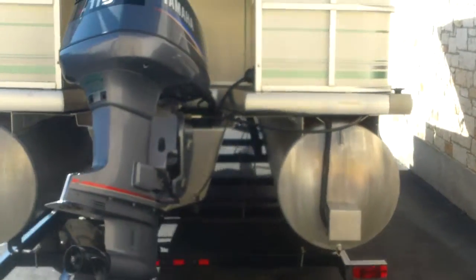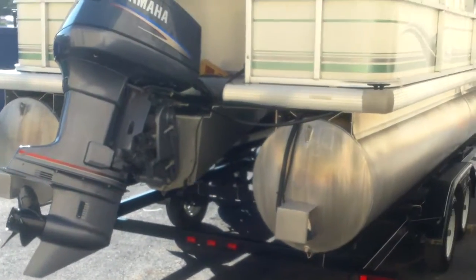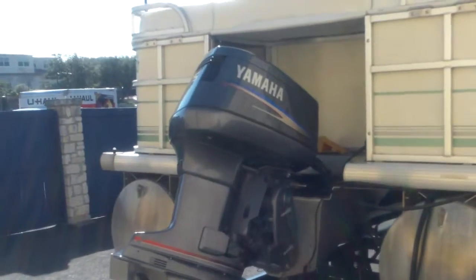We do a full inspection to make sure everything's right — a 51 point inspection on all the functions of the boat. We'll also take you out on the lake and run it for you to make sure you're real happy with it. That's that Yamaha 115 two stroke.